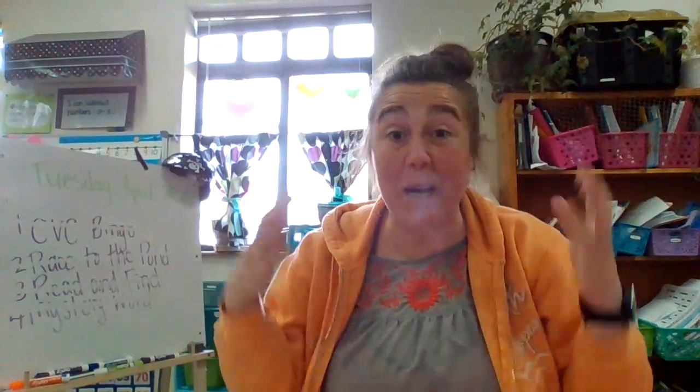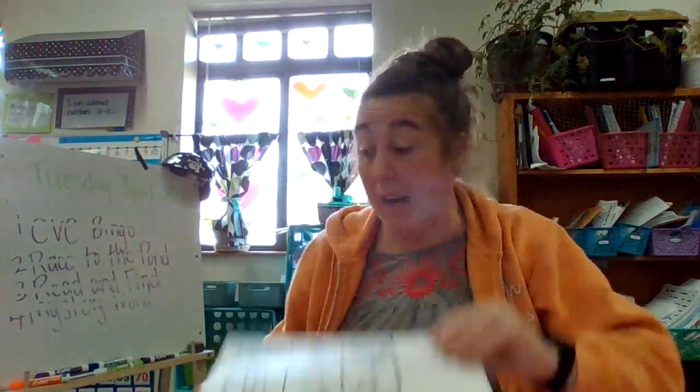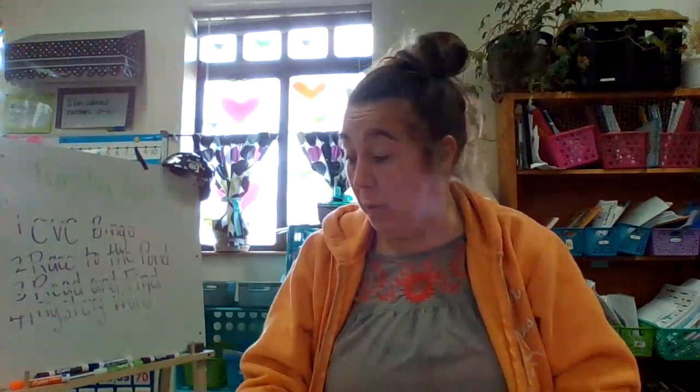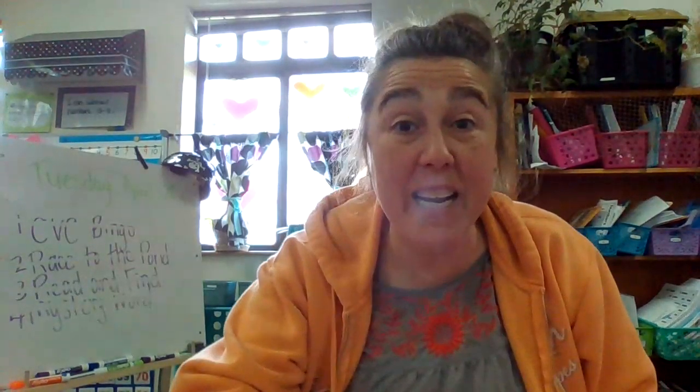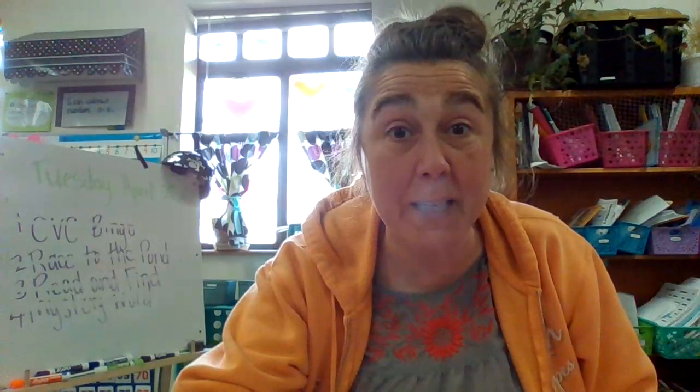So those are four fun ways to practice your CVC words — I hope you enjoy them. These are great things to turn in to show me how you're doing with your letter writing and your word reading. Both are great to turn in at our next packet pickup. Hang in there, kindergartners — you're doing amazing! Kiss those awesome brains, and see you soon.